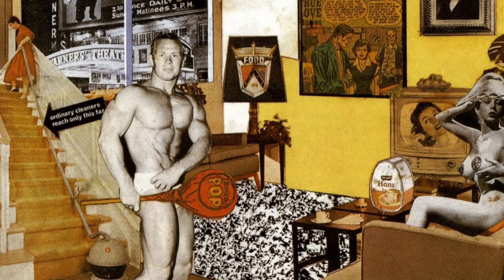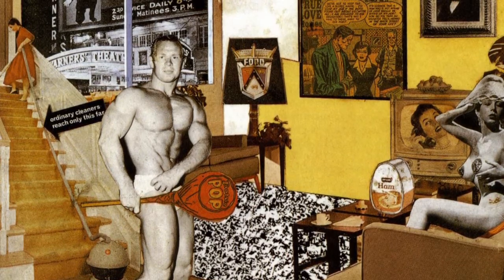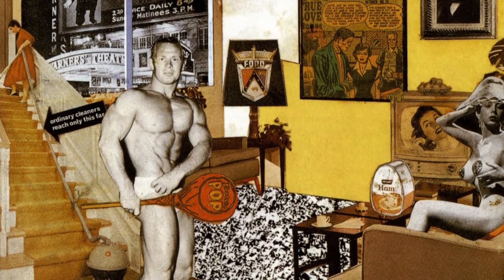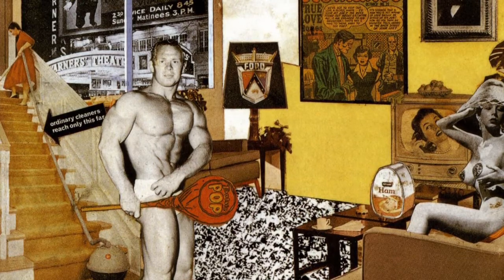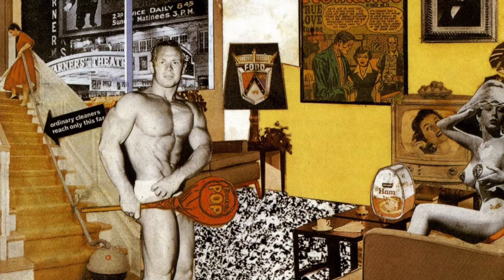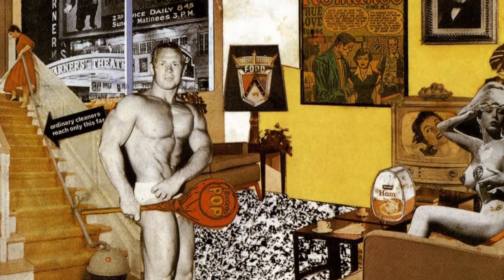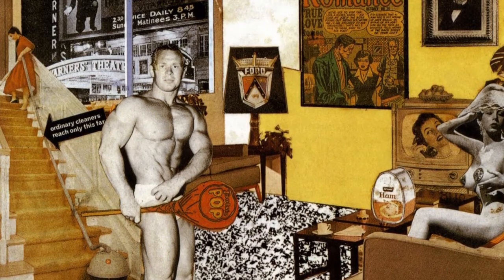This image represents a living room. At the bottom right, there is a sofa with a naked woman sitting on it. This woman is holding her breasts and is wearing a long shade on her head. On the left side, there is a staircase. At the foot of the steps, we see a very muscular man in underpants who is holding a giant lollipop.